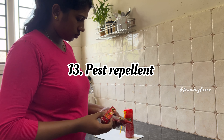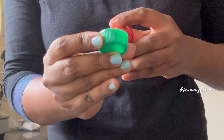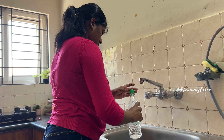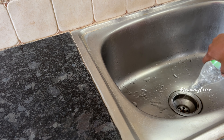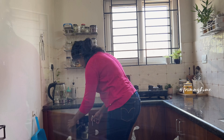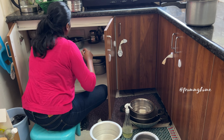Pest repellents in the form of gel, spray, and chalk are available at the market and help to prevent and control pests like ants and cockroaches in the kitchen. Clean sink drain pipes every week with baking soda and vinegar, and monthly with a store-bought drain cleaner. This cleaning routine helps in clearing food residues left on the drain pipe.